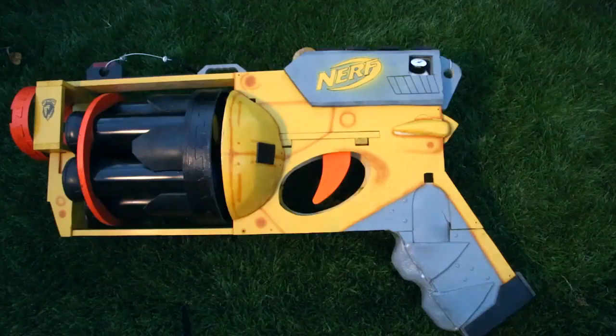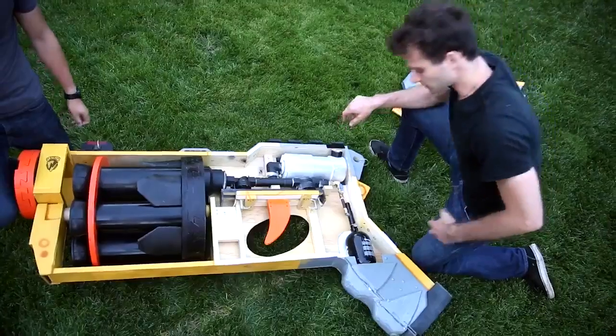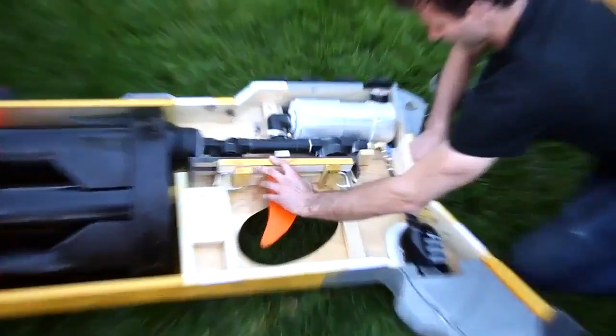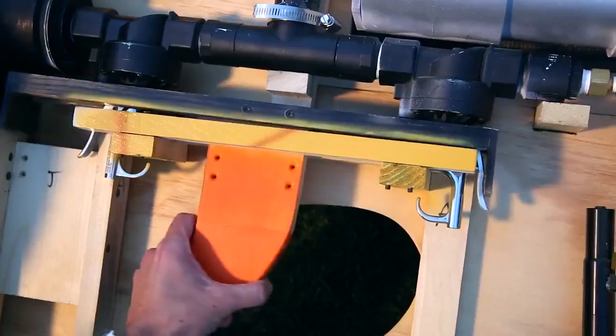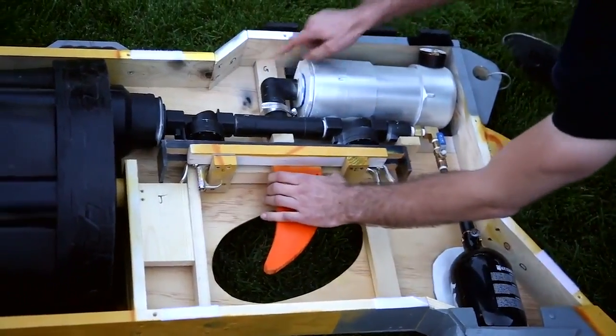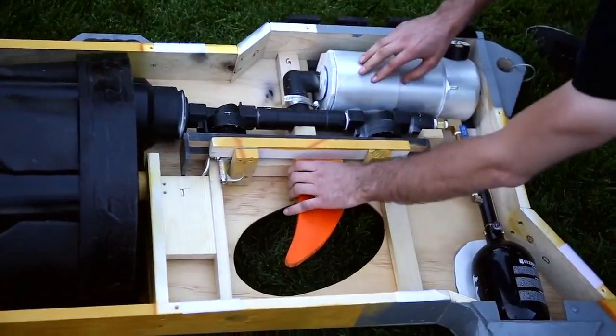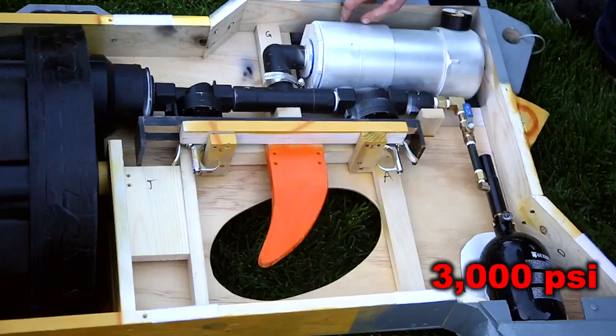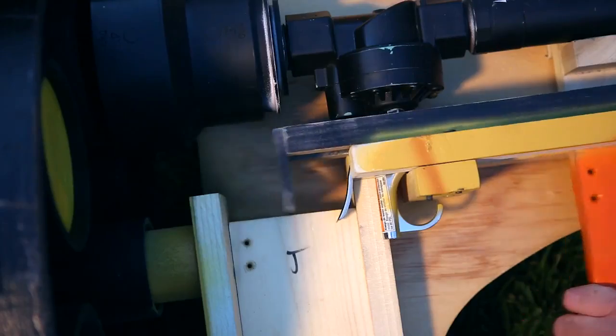Here's how it works: the source of the air is a 3000 psi paintball tank. By pushing the trigger forward you let the air into the firing chamber, and then when you're ready you can pull it back to let the air out into the main cylinder and fire a dart. The paintball tank starts at 3000 psi but the silver chamber is regulated to only 80 psi per shot.